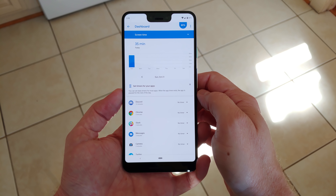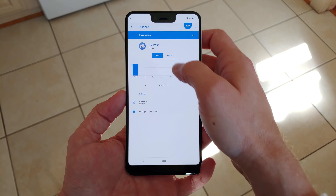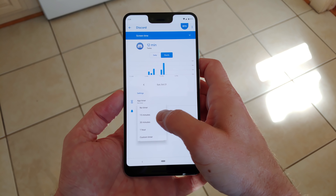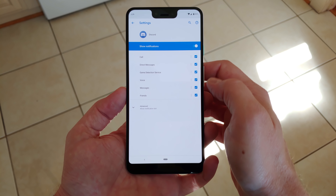Once that daily maximum is reached, the app is completely paused from use, keeping it from harassing you with notifications and from draining the battery excessively. Digital well-being is probably the single best new feature in Android Pie, but it is not exclusive to the Pixel 3 by any means.